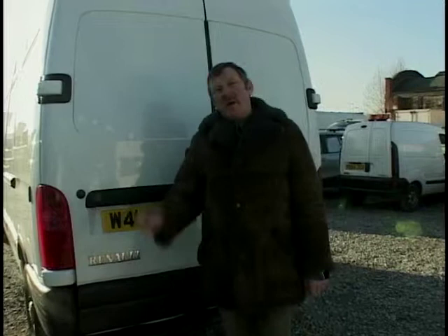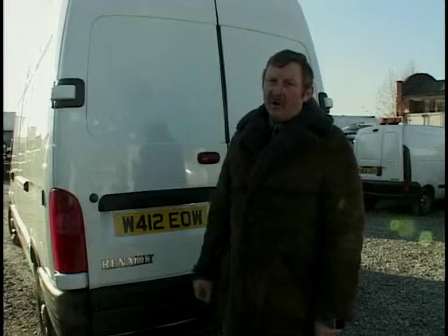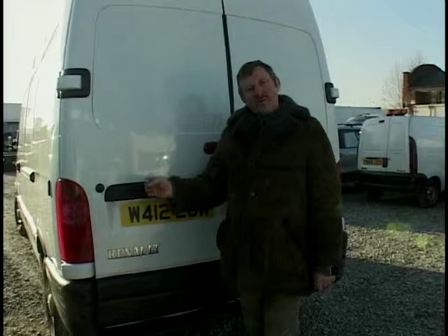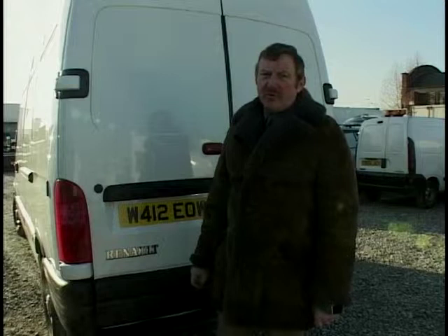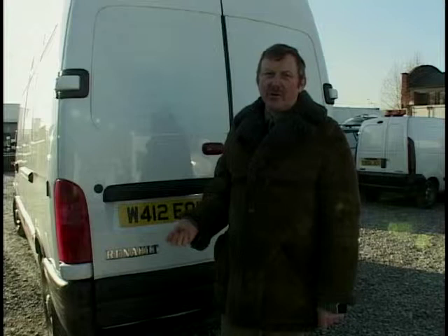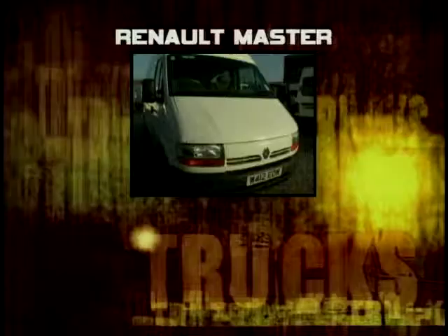They might all look the same and share panels, but what makes the difference on residual value is the badge. Vauxhalls hold a good residual value, having been in the commercial and car market a long time. Renault Master comes in second — good marketplace in the UK but residual values do struggle a little. Citroen Relay has always struggled in third spot. The wild card is the Nissan Interstar — Nissans have struggled in the past to hold residual value, but what about this new Interstar? It's a good looking van.